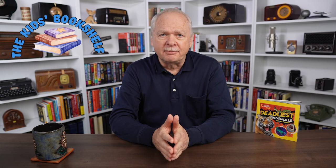Jennifer Szymanski is a freelance science writer and editor whose mission is to help students connect science to everyday life. She served as the author and researcher for Deadliest Animals on the Planet from National Geographic Kids and joins us to talk about it. Welcome to the Kids Bookshelf. Before we talk about some specific dangerous animals in this book, give us a quick overview — what are readers going to find here?